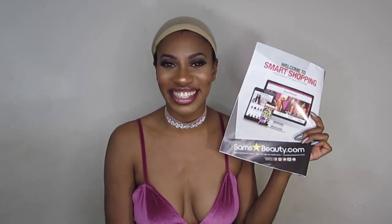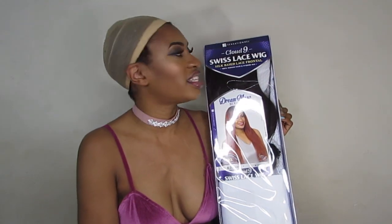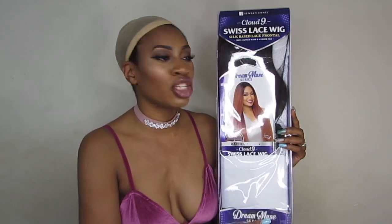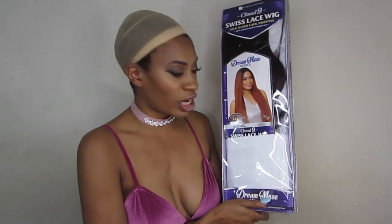Today's wig is the Sensational Cloud Nine Swiss Lace wig. It is from their Dream Muse series, and I have tried three other wigs from this series — Isabella, Maria, and Matilda — and they all have slayed my whole spirit, mind, body, and soul. So I'm expecting Rachel to do the exact same thing. I have her in color number four.